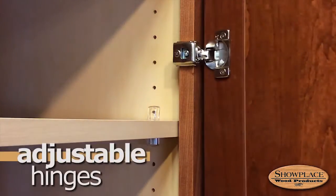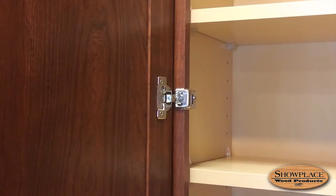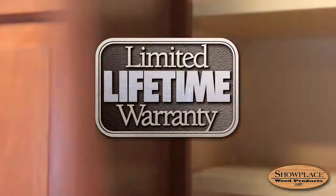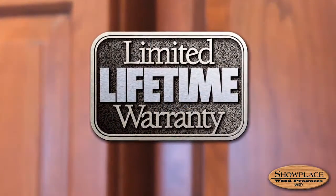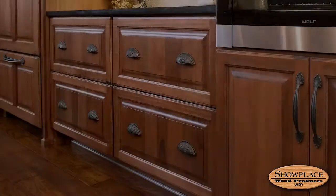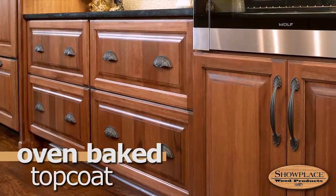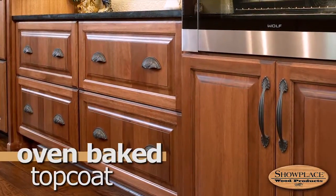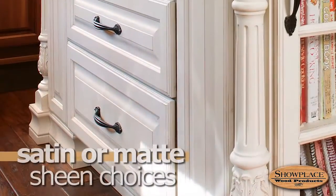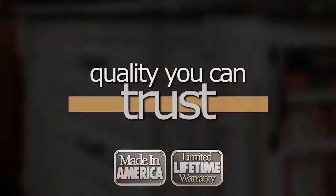Hinges are six-way adjustable with an available soft-close feature. Like every other component of Showplace cabinetry, drawer glides and hinges are protected by a limited lifetime warranty. The hand-applied finish is sealed and given an oven-baked topcoat of catalyzed varnish for lasting durability, in your choice of satin or matte sheen. All of this adds up to American-made quality you can trust.